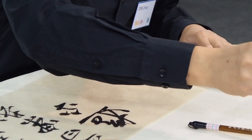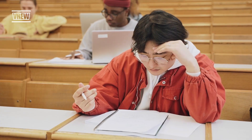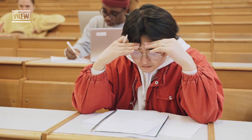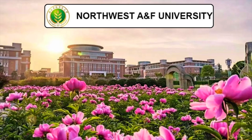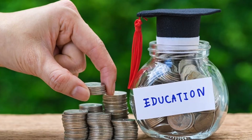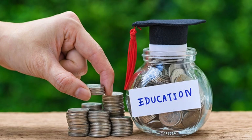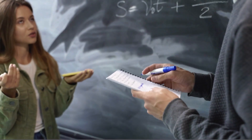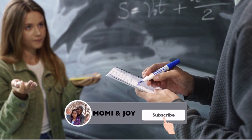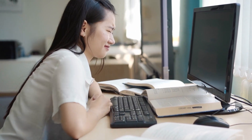Who must take the CSCA exam and when? The exam becomes mandatory for international undergraduate applicants to Chinese universities from the 2026 intake. Even if you are self-funded, many universities will look at your CSCA score favorably. If you plan to enroll in a Chinese undergraduate program in 2026, you should plan for the exam from now. Missing the exam could delay your application cycle.